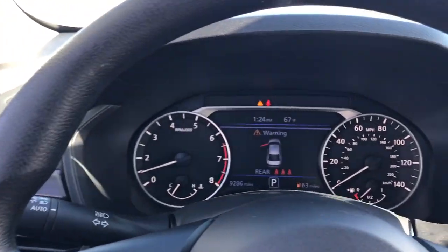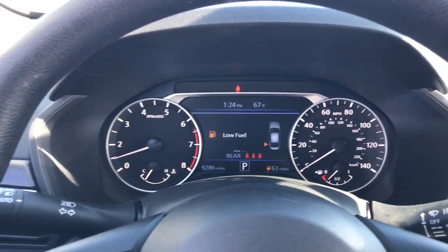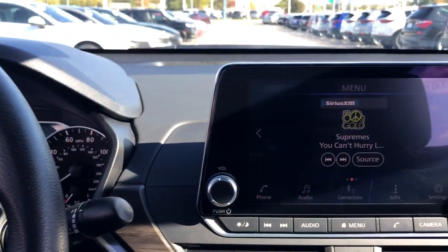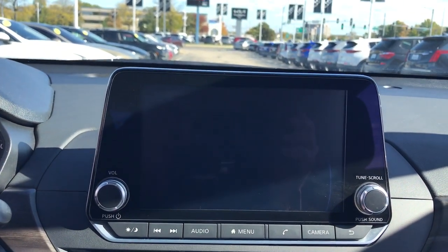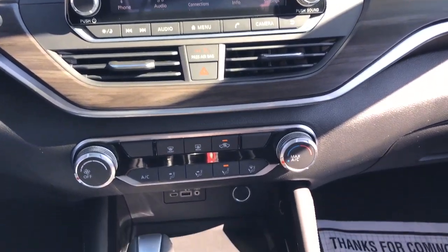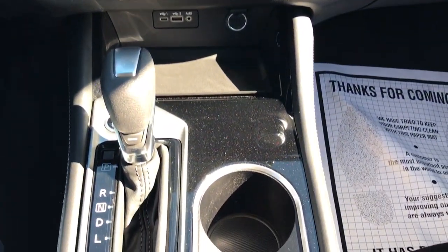These are just some of the great options this vehicle comes with: Apple CarPlay and/or Android Auto, heated driver's seat, keyless entry, satellite radio, alarm, blind spot monitor, power driver's seat, aluminum wheels, electronic stability control, and steering wheel audio controls.